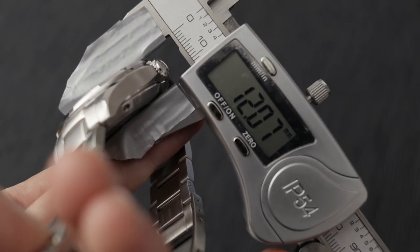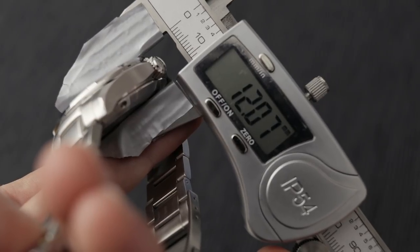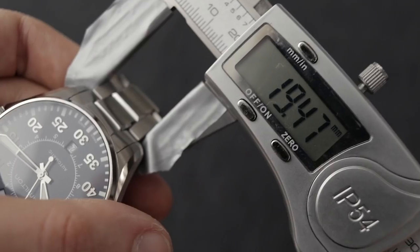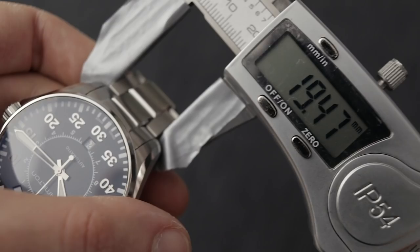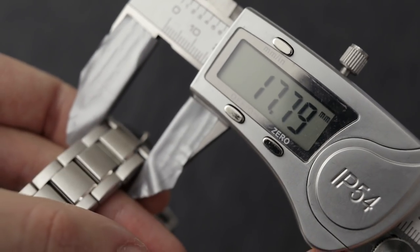It has a thickness of 12mm, which helps with the actual size of the watch. Being not too thick, it's still manageable under a cuff. It has a 20mm lug width that tapers down to 18mm where it meets the clasp.